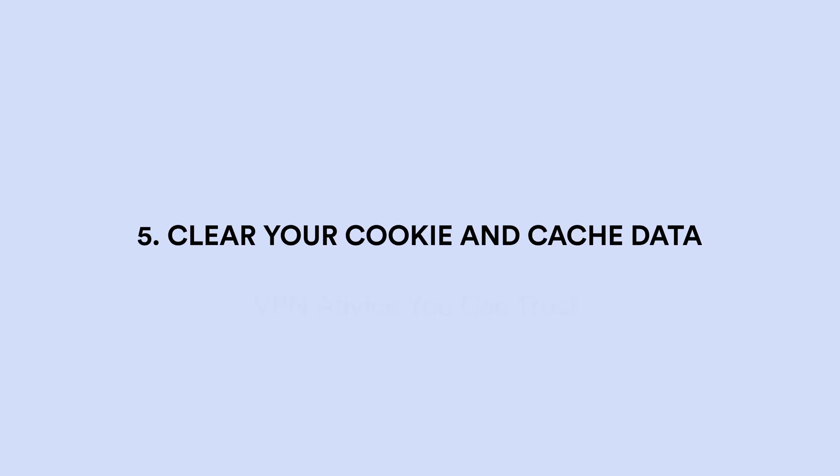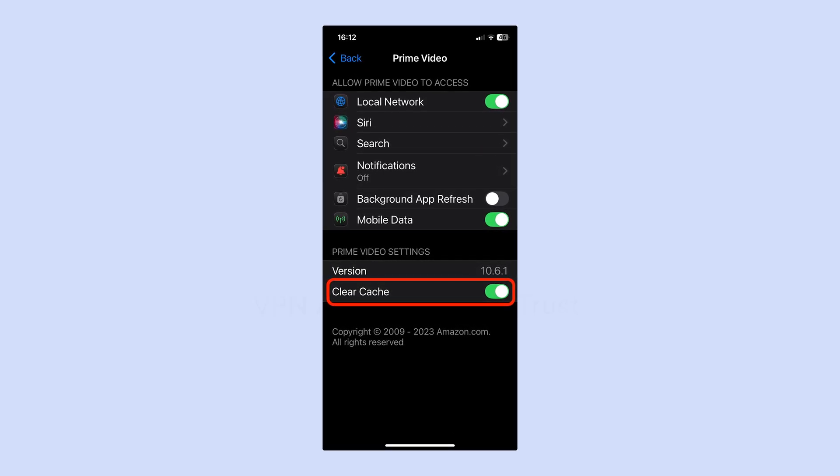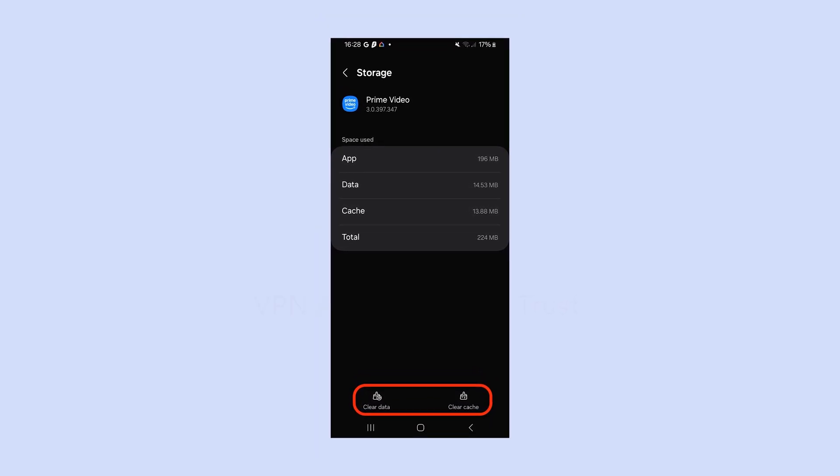Solution 5: Clear your cookie and cache data. This is a big one that can often stop your VPN from working in a number of circumstances, not just with streaming. When you use a website or service, it will store tiny files on your device that it uses to identify you and serve you content quicker next time. For streaming services, that often means you'll be automatically served content from whatever region you were in when you last used it. If you're watching Prime Video in a web browser, open your browser settings and clear all cookie and cache data. If you're watching on iPhone, close the app, go to Settings, select Prime Video, and clear data. If you're watching on Android, close the app, go to Settings, find the Prime Video app, and select Storage and clear data.